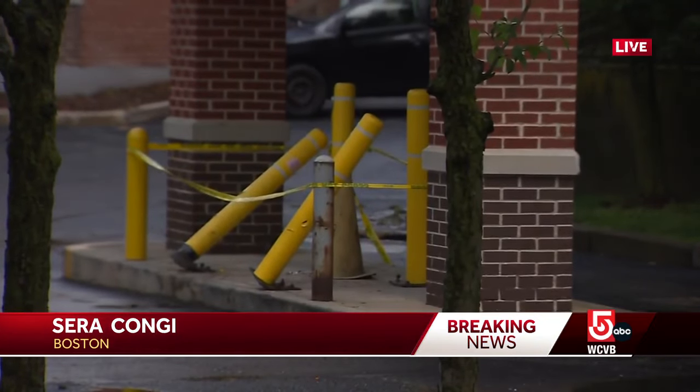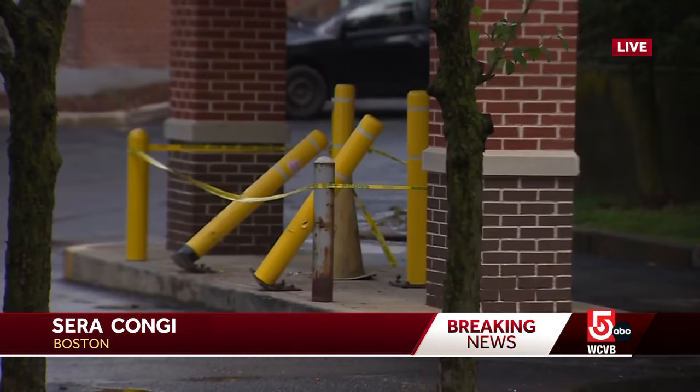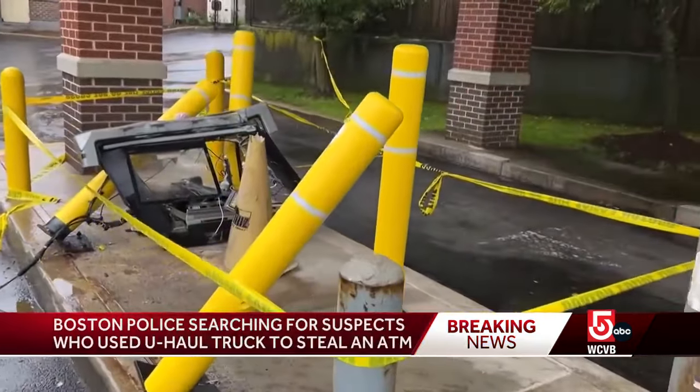Jessica and Ben, this involved the ATM that's in the drive-thru, which is not attached to the main bank branch. You can see there's still yellow tape, damaged barriers, and the ATM machine is gone.